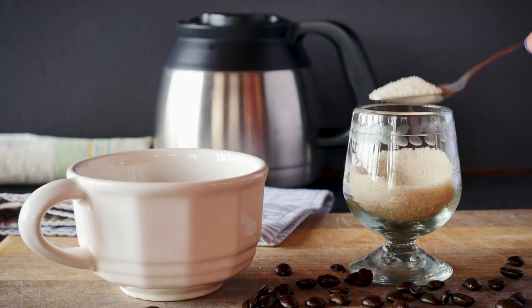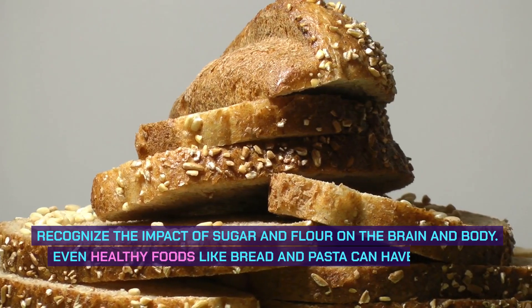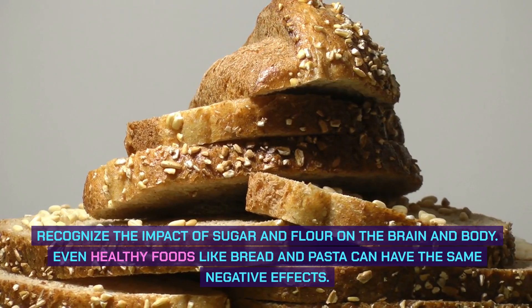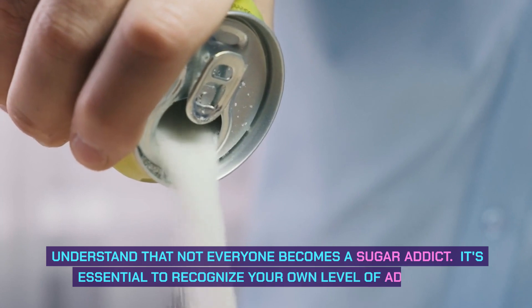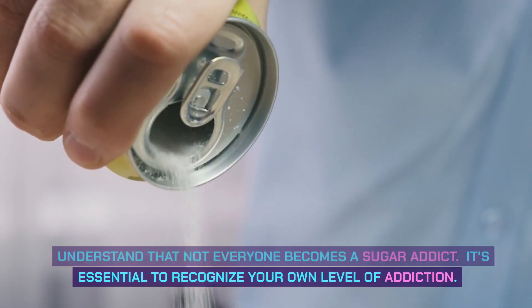This is a 7-step process for breaking sugar addiction. The first step is to recognize the impact of sugar and flour on the brain and body. Even healthy foods like bread and pasta can have the same negative effects. It's important to understand that not everyone becomes a sugar addict, so it's essential to recognize your own level of addiction.